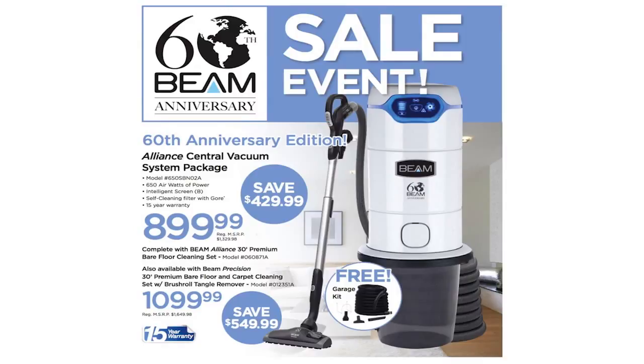I have never seen an offer like this before from Beam, and on top of that they are throwing in a garage kit for a limited time at no extra charge.